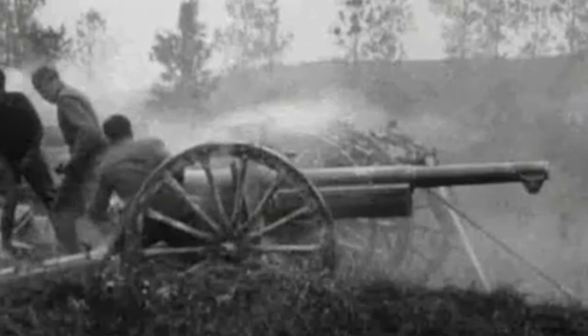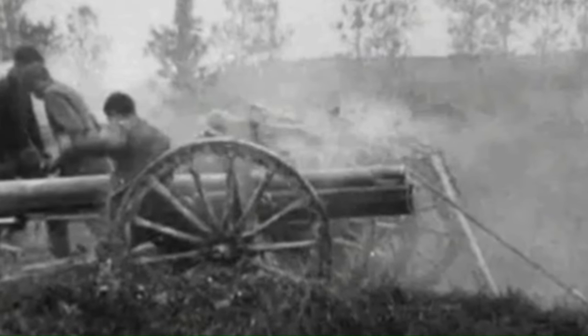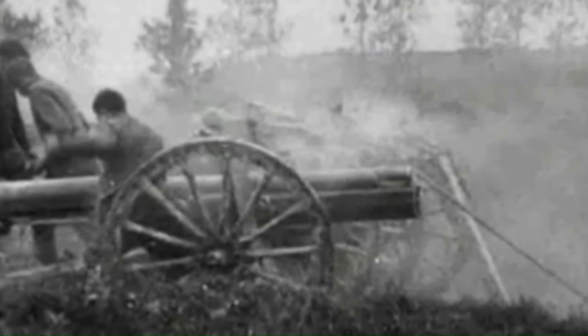The 75mm gun had a high rate of fire, and a well-trained crew were capable of firing about 15 rounds per minute, compared to previous guns which were limited to about 2 shells per minute.